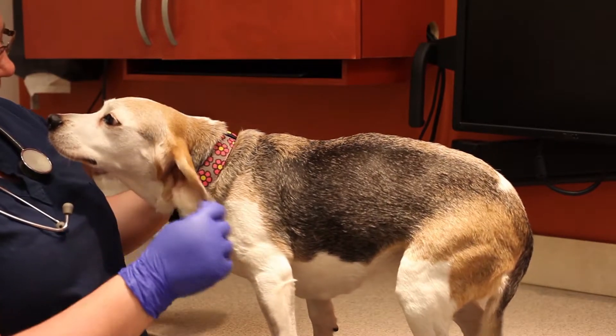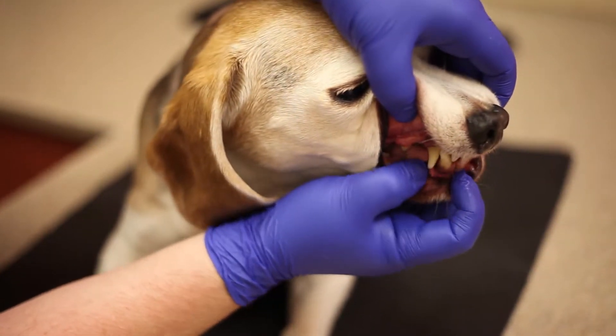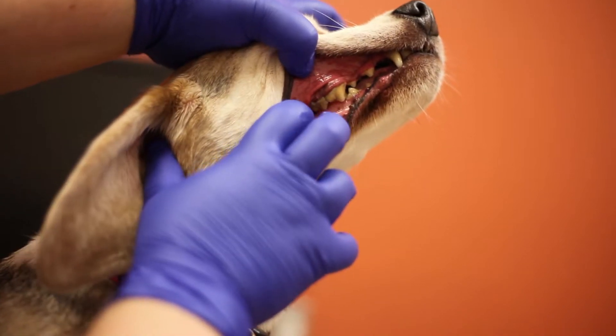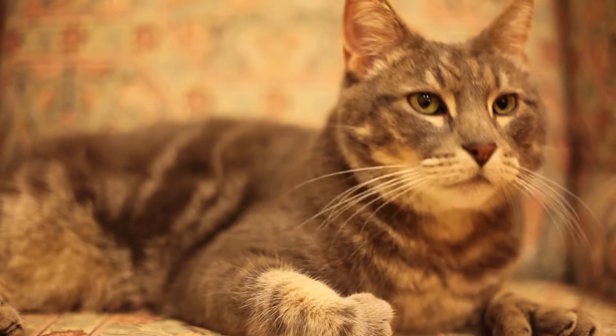The first signs of dental disease are often invisible to pet owners. By the time you suspect a problem, chances are the disease is advanced and your pet may be living in pain. If your pet has bad breath or discolored teeth, these are both signs that you should see a veterinarian. Animals, especially cats, are masters at hiding pain and illness.